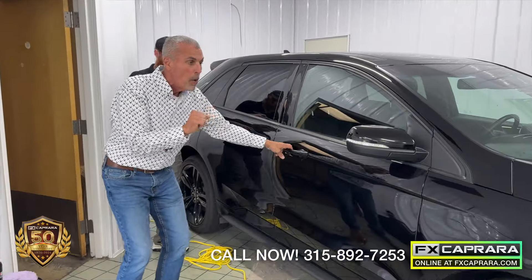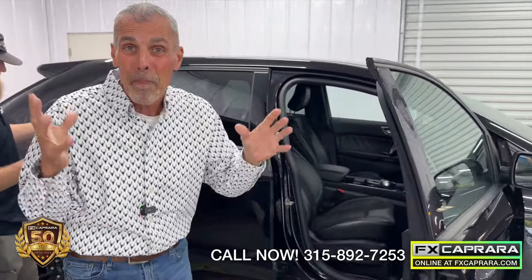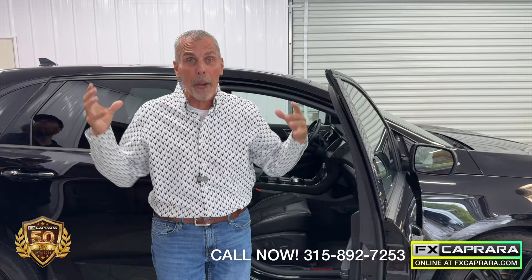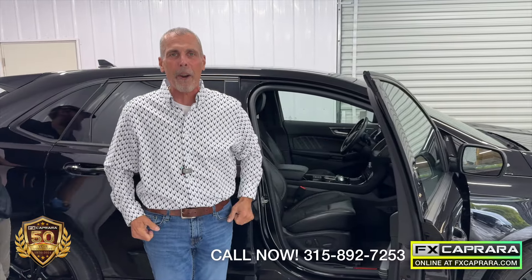A 2020 Ford Edge with just 20,000 miles. We love one type of car here at FX Caprera — we call it the cream of the crop, not the cream of the crap. Come see us today at FX Caprera.